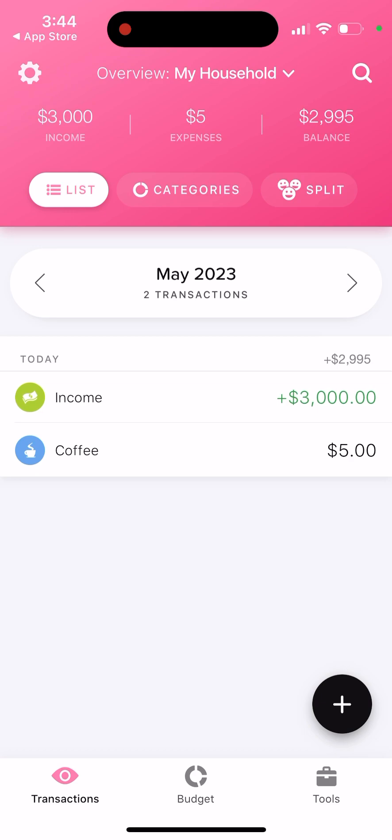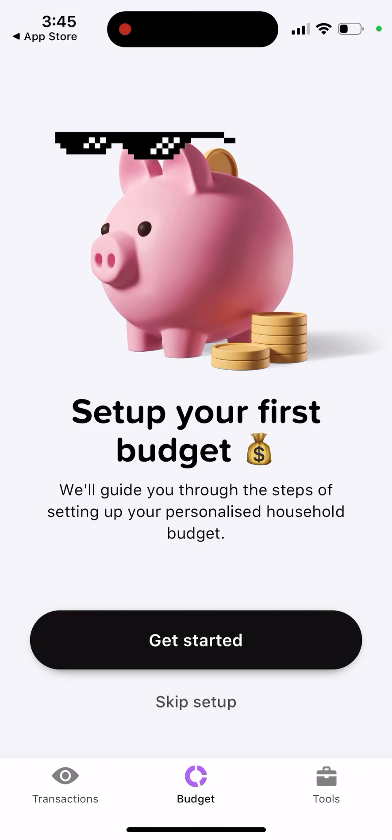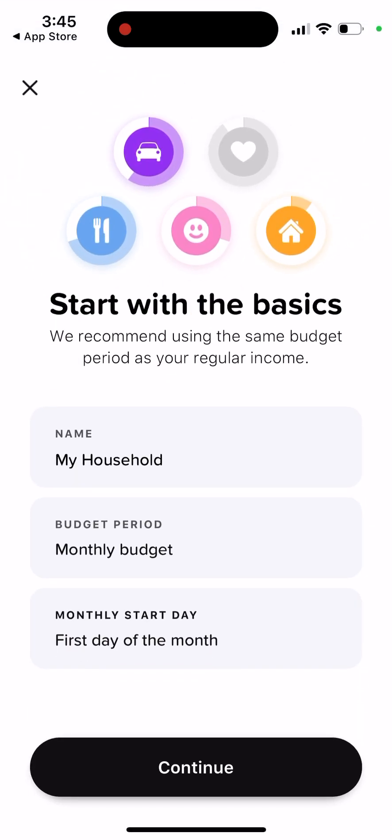Then you will see today's entries — this is my expense and this is my income, just as an example. You can see your balance, categories, split, and an overall budget with your household monthly period.